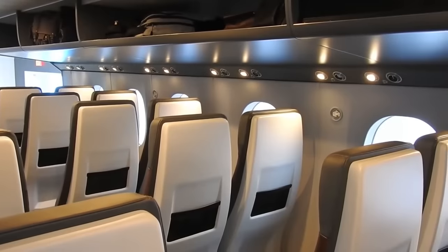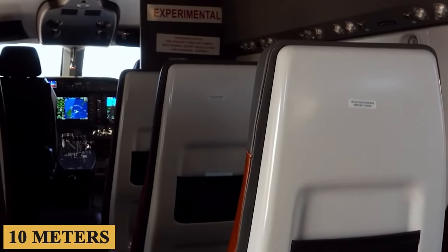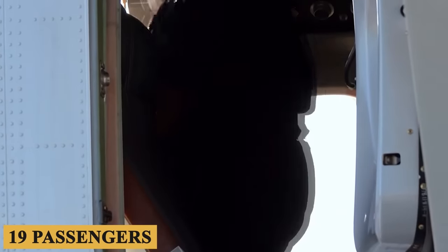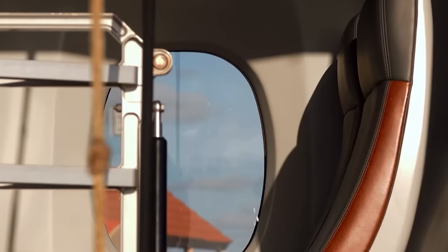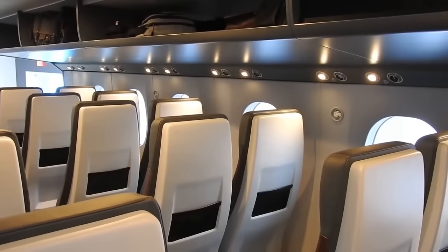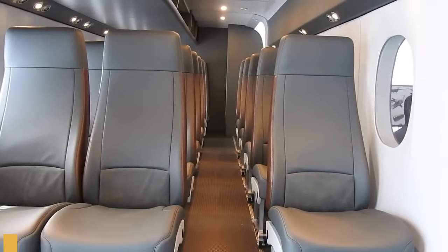Stepping inside the cabin, the first thing you'll notice is the spacious and uncluttered layout, designed to maximize both passenger comfort and cargo capacity. With a cabin length of 32 feet 9 inches or 10 meters and a width of 5 feet 7 inches or 1.7 meters, it can comfortably accommodate up to 19 passengers in the commuter configuration or carry a payload of up to 6,000 pounds or 2,722 kilograms in the cargo version. The large windows allow natural light to flood the interior and provide panoramic views. In the passenger configuration, the SkyCourier boasts ergonomic forward-facing seats with adjustable headrests, ample legroom, and individual overhead air vents, arranged in a 1-2 configuration providing easy access to the aisle.